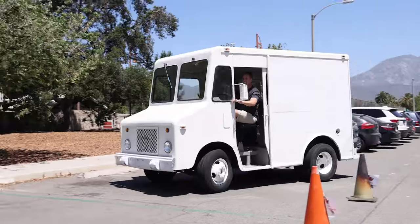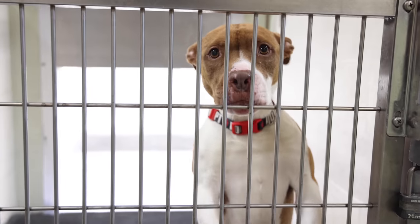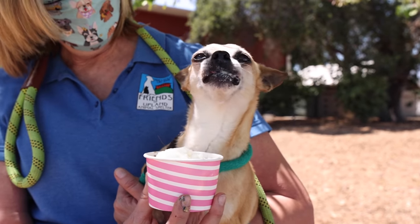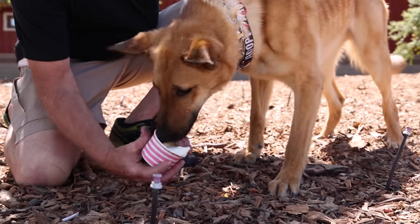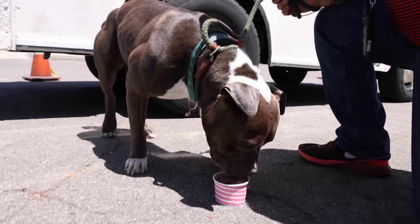I'm surprising shelter dogs with an ice cream truck on one of the hottest days of the year. Shelter dogs everywhere are struggling with record-setting heat, so I thought, what if we help cool them down with a tasty, refreshing treat? Peanut butter bacon bits, two scoops, coming up.